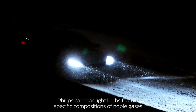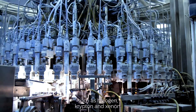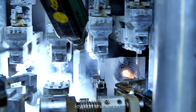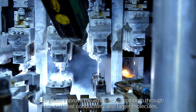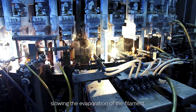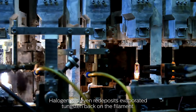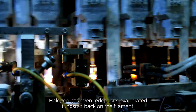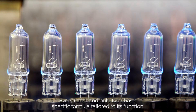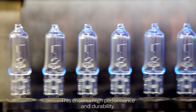Durability and performance in one. Philips car headlight bulbs feature specific compositions of noble gases, such as halogen, krypton, and xenon. Noble gases improve the efficiency of the bulb through enhanced heat conductivity in larger molecules, slowing the evaporation of the filament. Halogen gas even redeposits evaporated tungsten back on the filament. Every range and bulb type has a specific formula tailored to its function, ensuring high performance and durability.